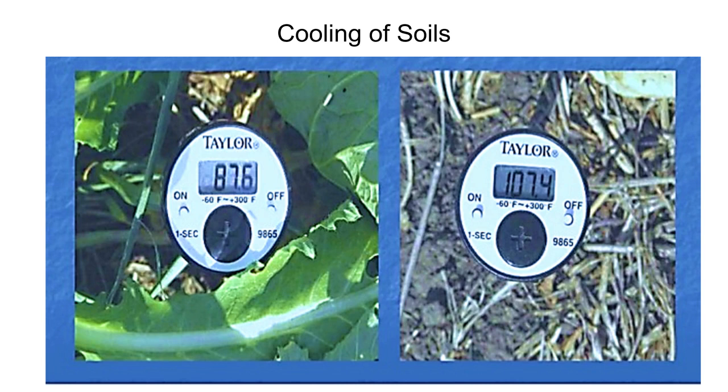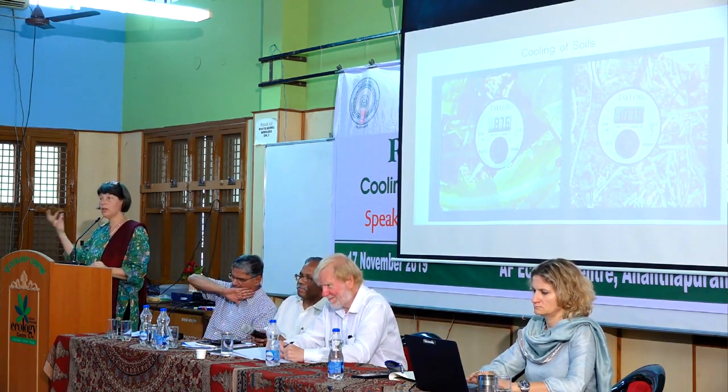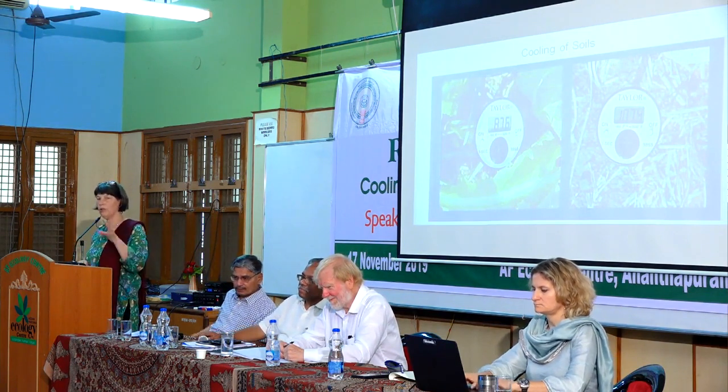And now getting into what Walter is going to focus on: cooling. The temperature measurements show 107.4 versus 87.6 degrees Fahrenheit on the same day at the same time — a 20-degree difference. One side has cooling from the plant cover, cooling from the soil moisture underneath, and from transpiration. So we have shade, we have transpiration which cools the plant, and we have soil moisture underneath. All three combine to make a much cooler environment.